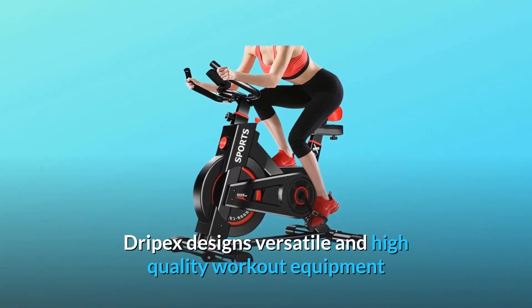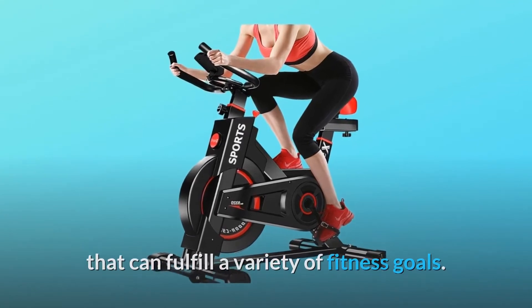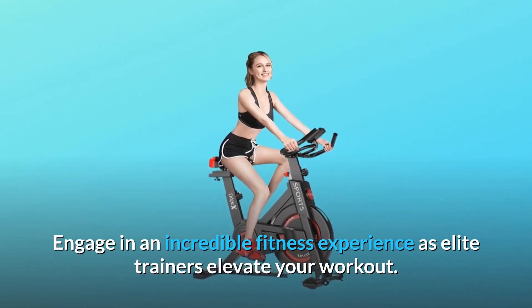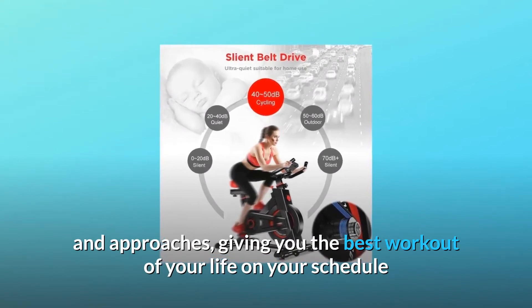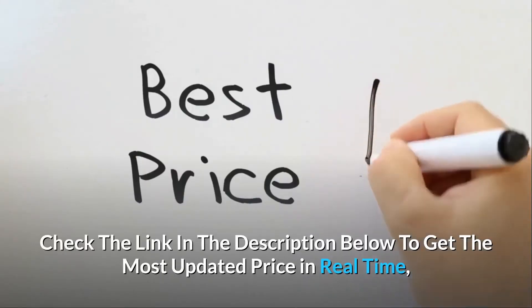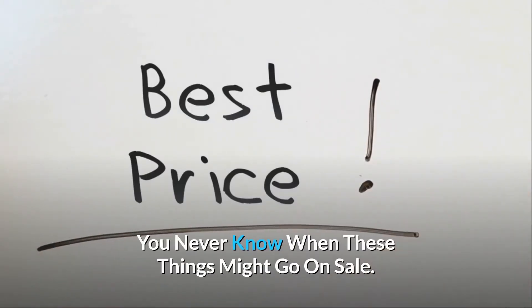Drypex designs versatile and high-quality workout equipment that can fulfill a variety of fitness goals. Engage in an incredible fitness experience as elite trainers elevate your workout. Our Drypex Indoor Studio Cycles bring their own unique styles and approaches, giving you the best workout of your life on your schedule. Check the link in the description below to get the most updated price in real-time — you never know when these things might go on sale.